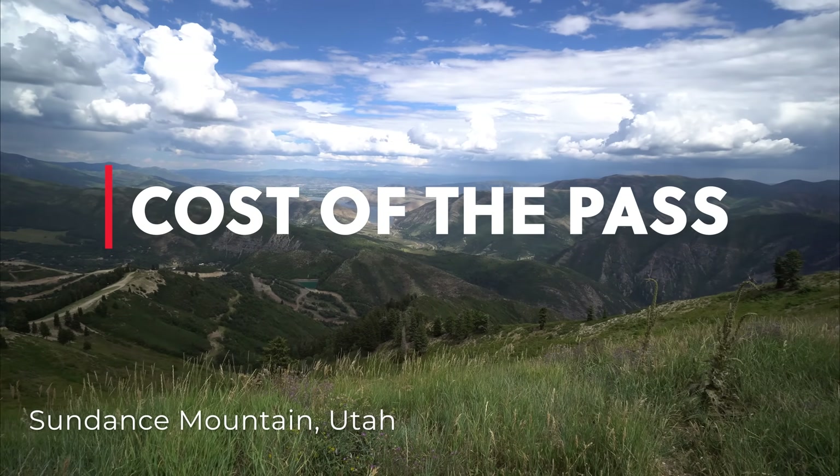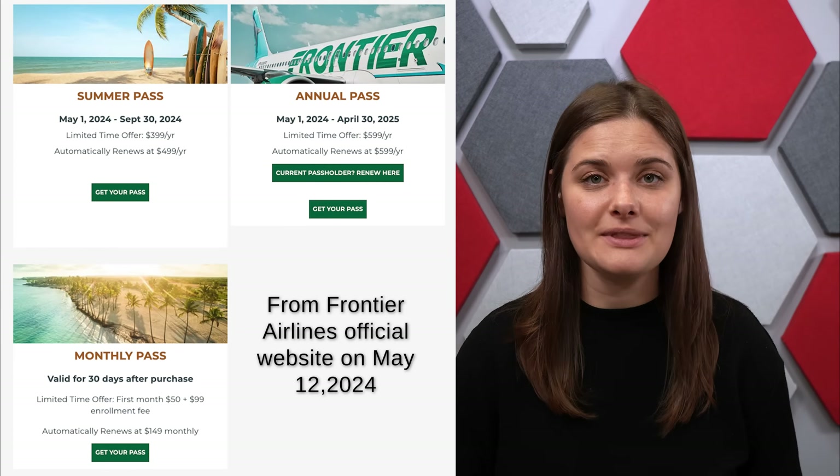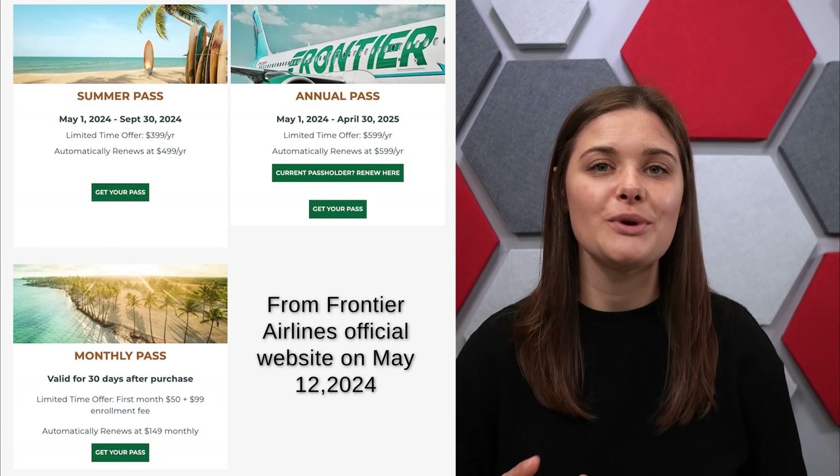So how much does the Frontier Pass actually cost you? Well, it all depends on when you are purchasing and the months you are purchasing for. We got lucky and bought our passes right when they first started to advertise them for $399 plus tax per person, which got us unlimited Frontier flights for both domestic and international.